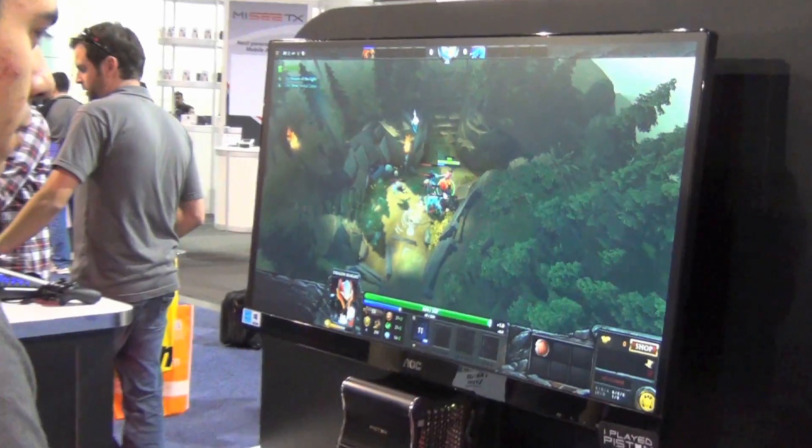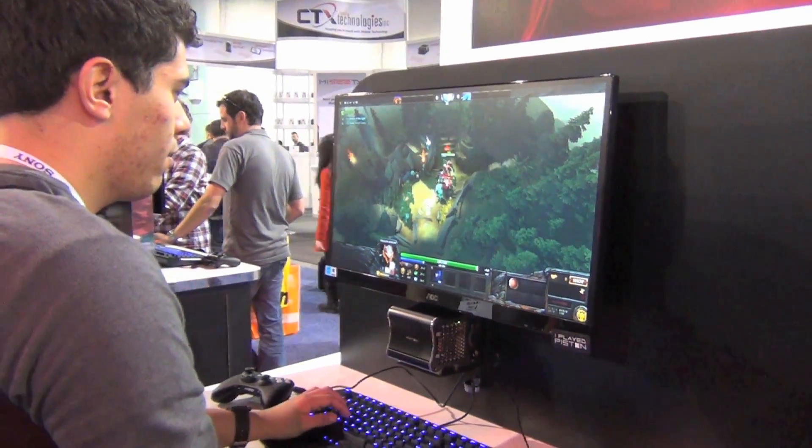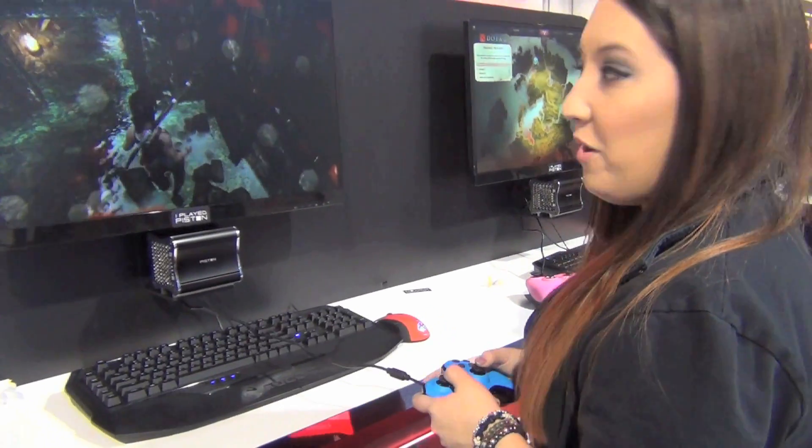So what kind of games are you showing off here? We have everything from Call of Duty Ghosts to World of Warcraft. It can handle all the newest games.